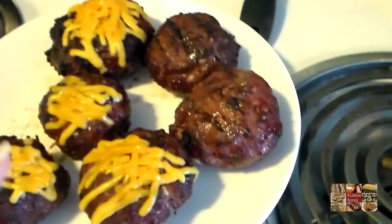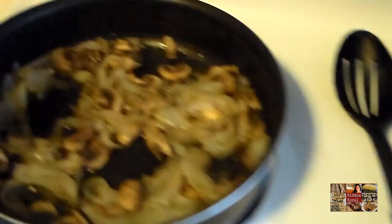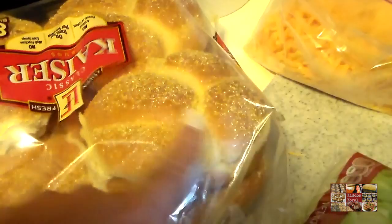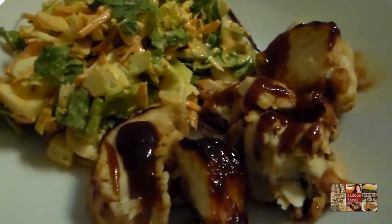Hi guys, it is Sunday late afternoon and we are having grilled burgers. Dylan grilled them and put cheese on some and left some without cheese since we're not all cheese fans. I sauteed some mushrooms and onions, and we're using an Italian salad mix for lettuce. We have mustard, mayonnaise, ketchup, and some sesame seed buns from Aldi — that is what we're having for dinner today!